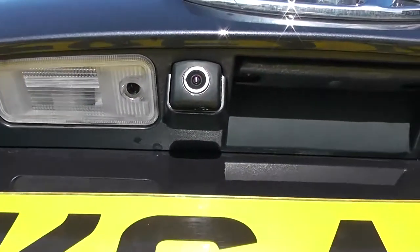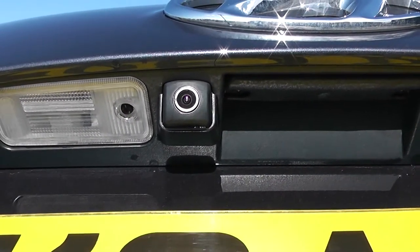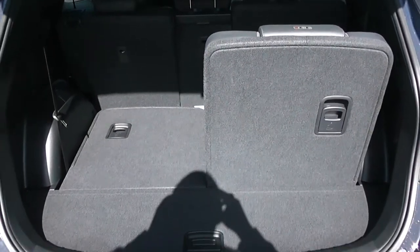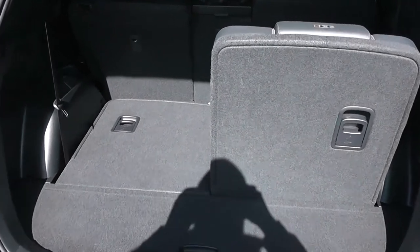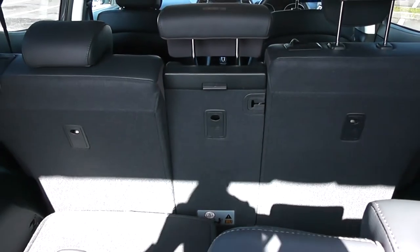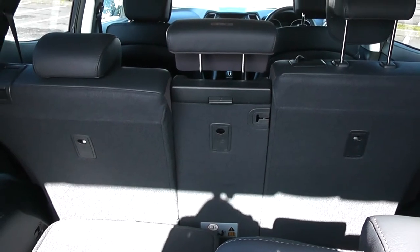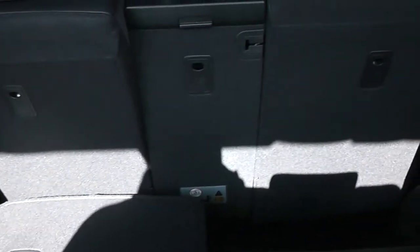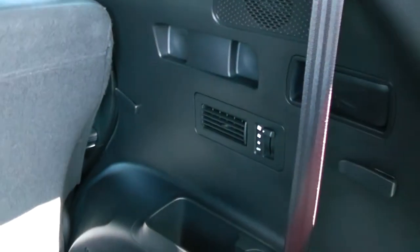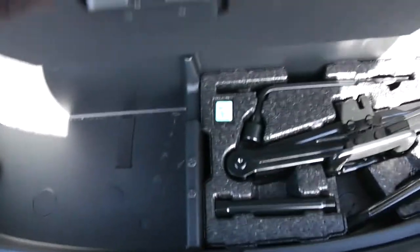We're going to go inside now, starting with the boot. As you can see, this vehicle is equipped with a reverse parking camera which will be demonstrated later on. There's a decent sized boot space with 50-50 rear seat splits for two seats in the rear, and further forward you have three split-in seats for when you need to accommodate extra luggage.